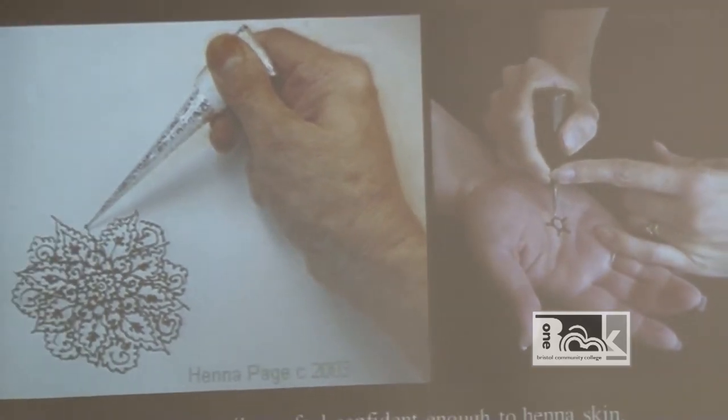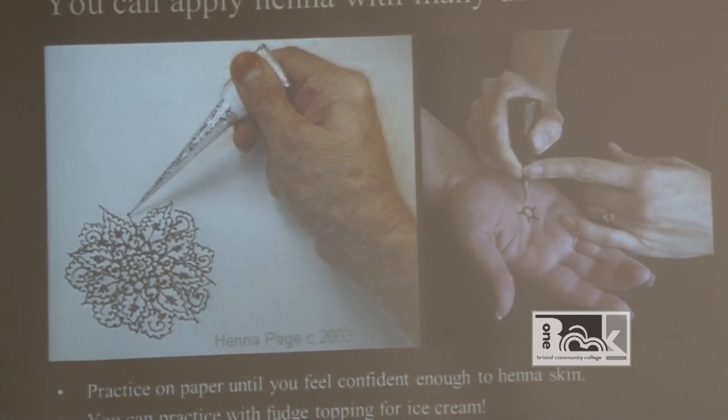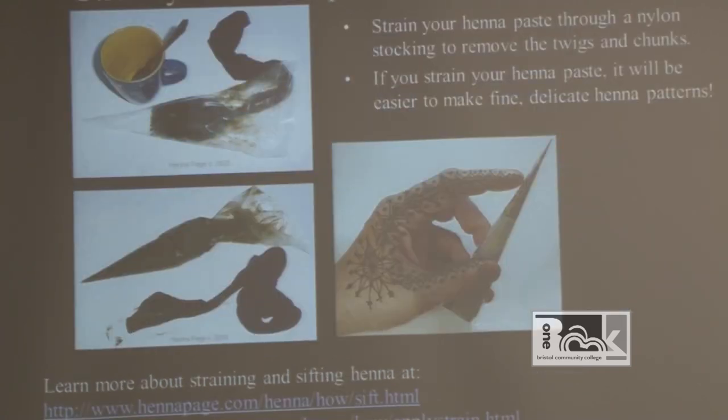Different regions use different tools to apply henna. I use a cone — I prefer that method. But as you can see in the image on the right, this is a squeeze bottle with a metal tip. In other regions they use twigs and henna syringes. When my sister and I went to Morocco, they actually used a blunt-tip syringe — they'd suck up the henna paste, replace the tip, and literally pipe the design on your skin. Different places use different tools: a twig, a blunt-edge syringe, a henna cone, or squeeze bottles with metal or plastic tips.